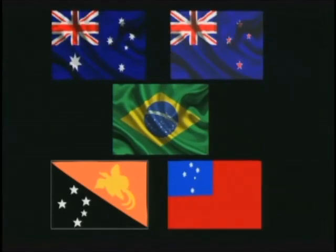Since the colonial age, the Crux has been used as a national symbol by several nations. The brightest stars of the Southern Cross appear on the flags of Australia, New Zealand, Brazil, Papua New Guinea, and Samoa.